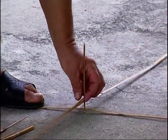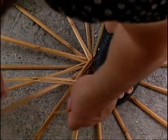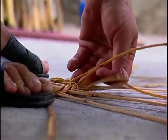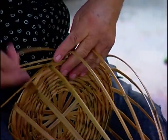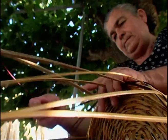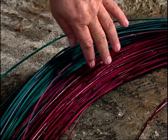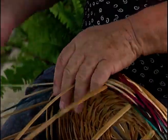Reed baskets and other items using the same material are still made today by a small number of elderly women in the villages of Ljopetri and Mesogli. The variegated material used lends natural hues to the handicraft, which varies depending on the artistic bent and mood of the maker. In some cases the material is dyed with intense chemical colouring.